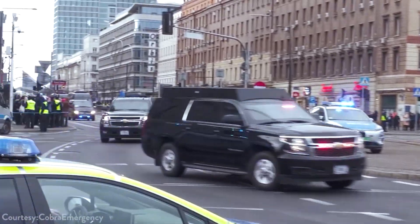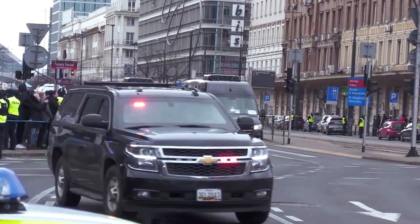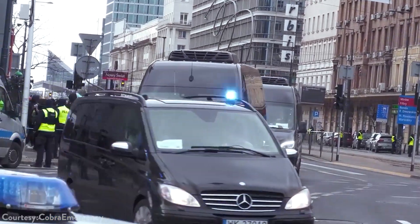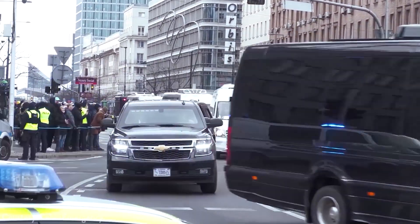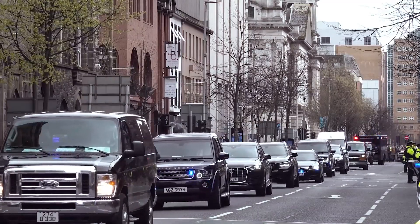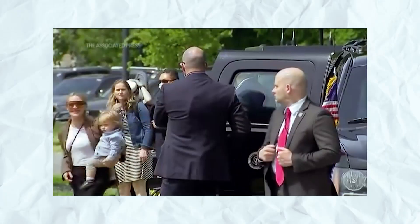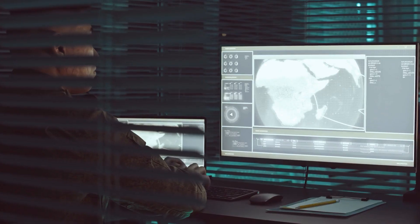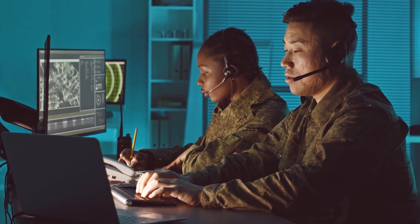The first vehicle in the motorcade is usually a limousine or SUV carrying the President and other high-ranking government officials. It's often followed by a few decoy vehicles with lookalikes to confuse any potential threats. Then come police cars, TV vans, and a variety of support vehicles to ensure that the President has all the necessary resources available during his travels. The rest of the motorcade is made up of buses carrying staff members and protective detail personnel. The entire motorcade is led by Secret Service agents in specially modified cars, with sirens blaring and lights flashing.